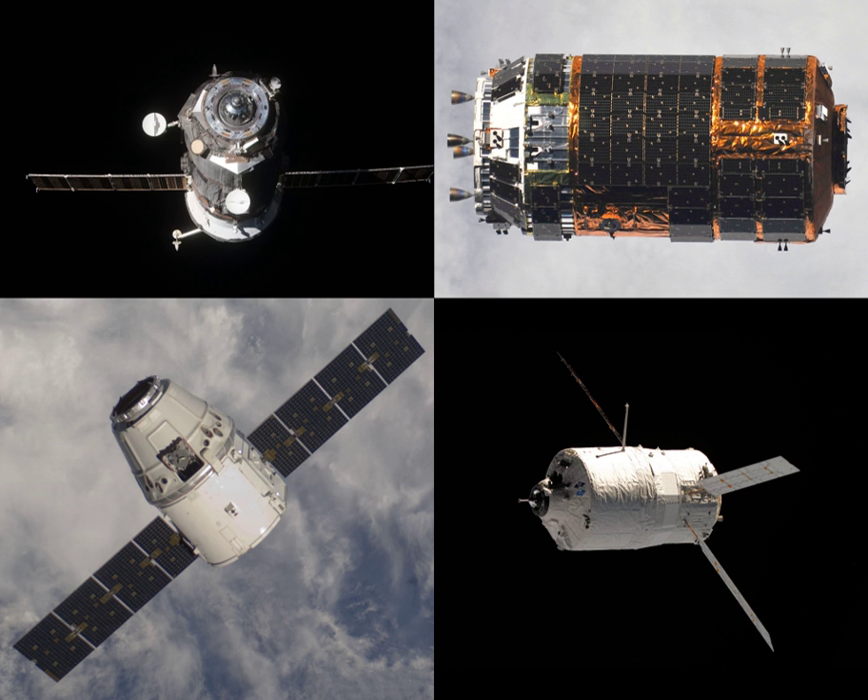The Progress MS-12 spacecraft will carry about 2,450 kg of cargo and supplies to the International Space Station. The spacecraft will deliver food, fuel and supplies, including 705 kg of propellant, 50 kg of oxygen and air, and 420 kg of water.